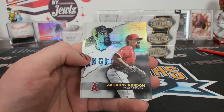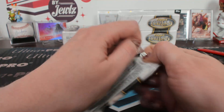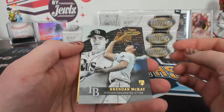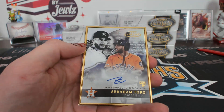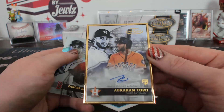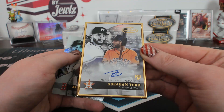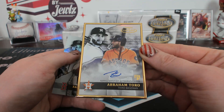Class three Rendon. That is stay away. Brendan McKay, class one black. And Abraham Toro framed autograph for Houston. Toro framed autograph.